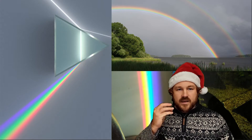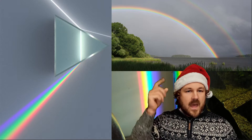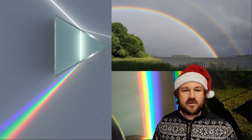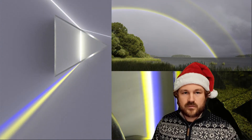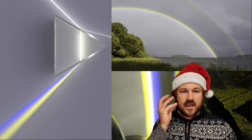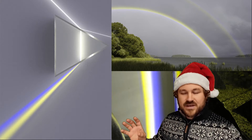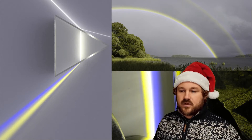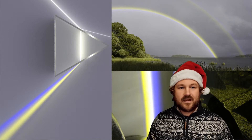Our eyes actually only see in three colours — red, green and blue — and then our brains combine these signals to make the millions of different colours that we can see in the rainbow. But wolf eyes actually only see in two colours: a sort of greeny yellow and blue. So to them, the rainbow would look different — none of the greens or reds, just some yellows and blues. They simply can't see the red.